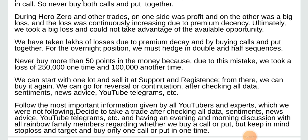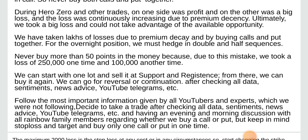Follow the most important information given by all YouTubers and experts which we were not following. Decide to take a trade after checking all data, sentiments, and news, and having an evening and morning discussion with all rainbow family members regarding whether we buy a call or put. But keep in mind stop loss and target, and buy only one call or put at a time.